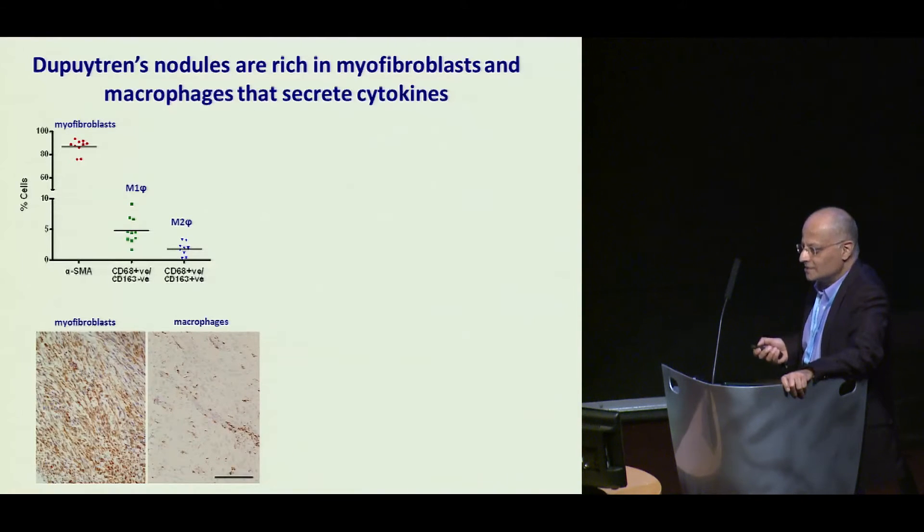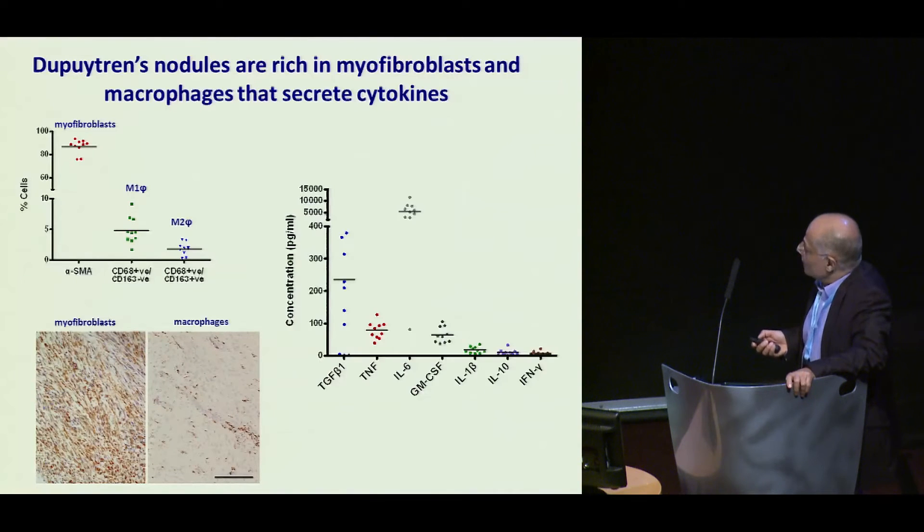Cells can be quite difficult to target, but what they produce would be quite interesting. We took all of these freshly disaggregated cells — the whole mix of myofibroblasts and inflammatory cells — and kept them in culture for 24 hours. This is the same sort of experiment that my colleagues Fenula Brennan and Mark Feldman did at our institute, which identified TNF as a therapeutic target for rheumatoid arthritis. What we found was variable levels of TGF, but a mean of about 250 picograms per ml, around 80 picograms per ml of TNF, lots of IL-6, and sufficient GM-CSF to account for these macrophages.